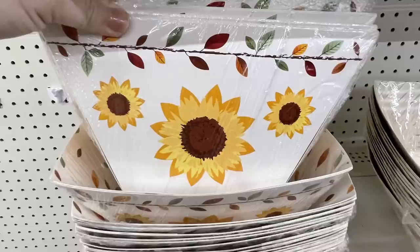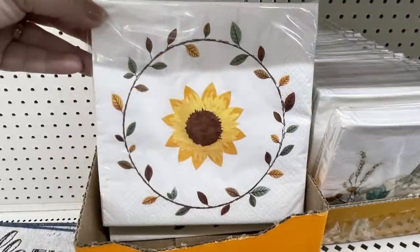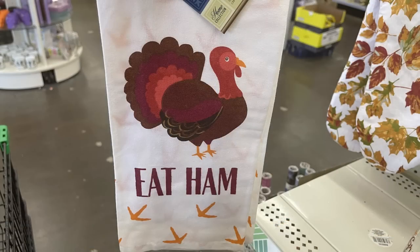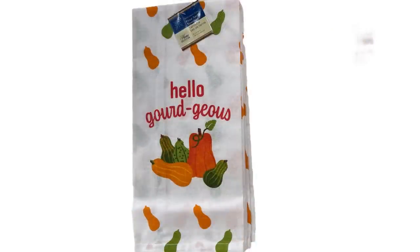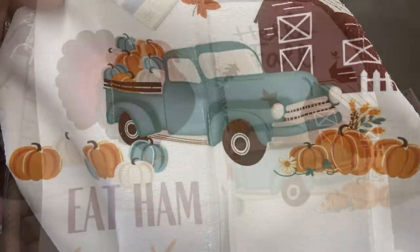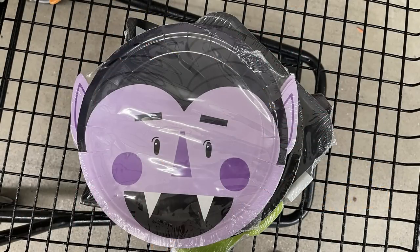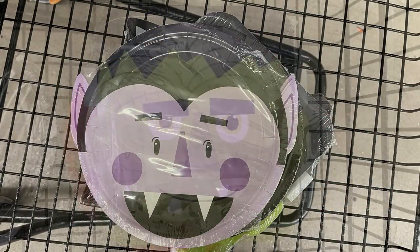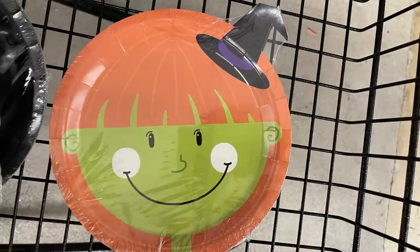There are large cardboard serving bowls with sunflowers — kind of a wood grain appearance on the outside — or the solid white with leaves and sunflowers. Some new towels: one that says 'Eat Ham' with a turkey on the front, 'Hello Gorgeous,' and a towel with a farm and blue truck with pumpkins that says 'Hello Fall.' Then some paper plates that look like a vampire, Frankenstein, a witch, or a black cat with green eyes.